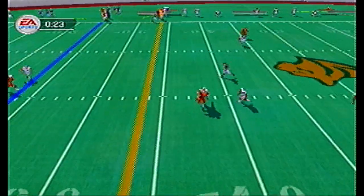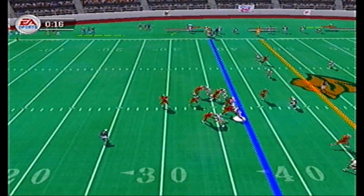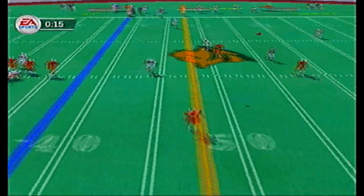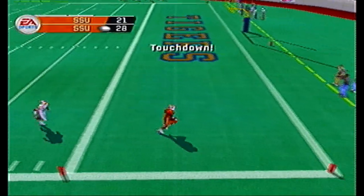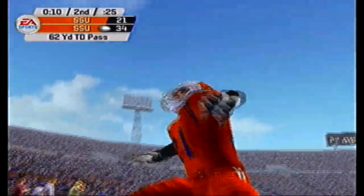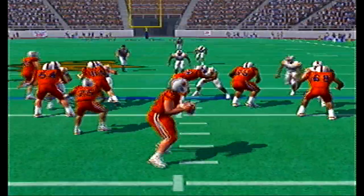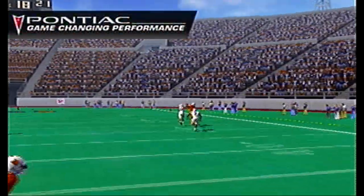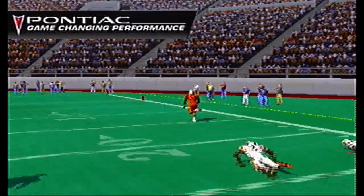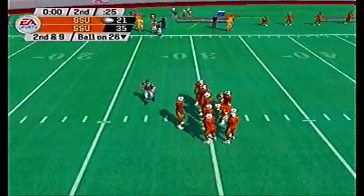Orange squad taking a shot over the middle — it's caught for the first down pickup. They're going to try to get downfield for more points. Carroll takes the shot deep and it's caught — breaking a tackle, it's Zay Jones to the house! Touchdown orange team — a 62-yard touchdown bomb with 10 seconds to go in the game. Cody Lee Jr. had no chance of catching up to him.